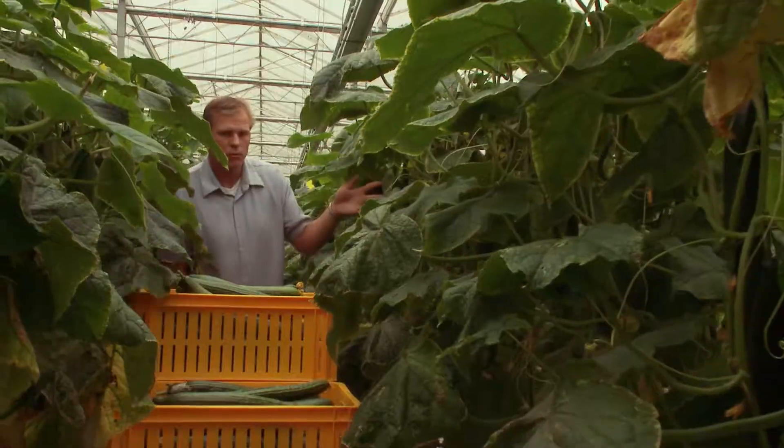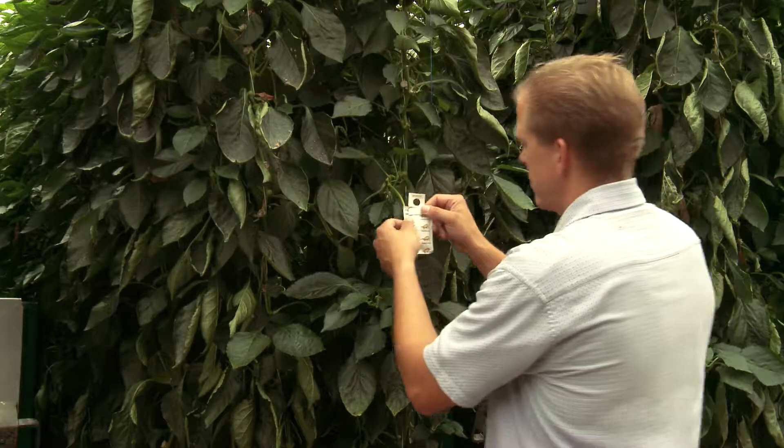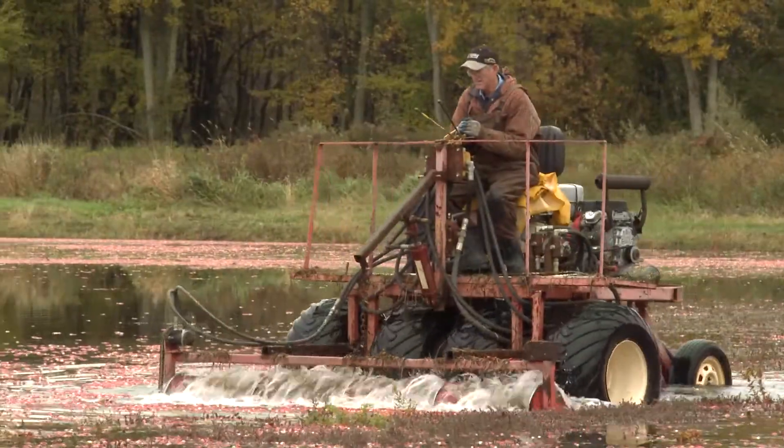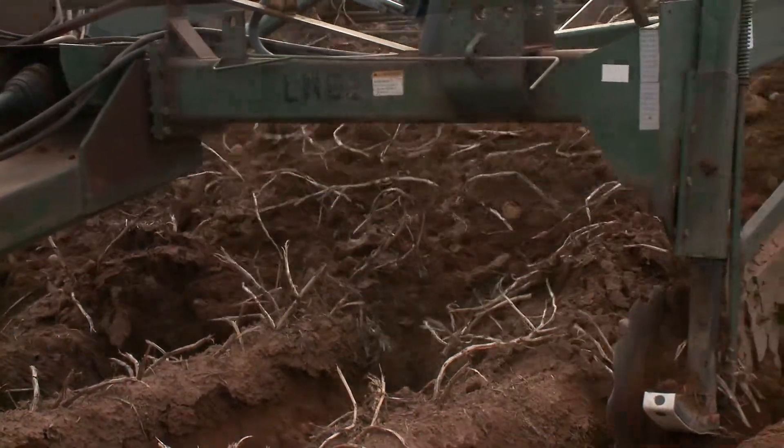On the farm, producers use innovative integrated pest management practices such as naturally occurring beneficial soil fungus and insects, both of which can kill pests which attack crops. These methods are reducing the need for pesticides.